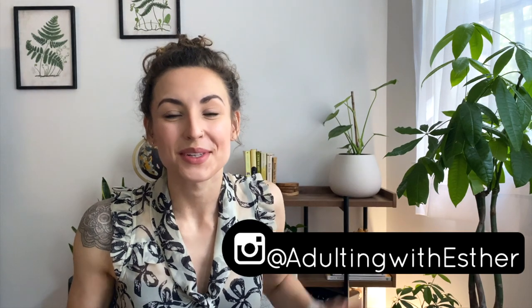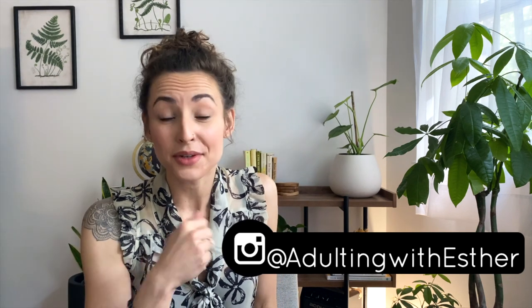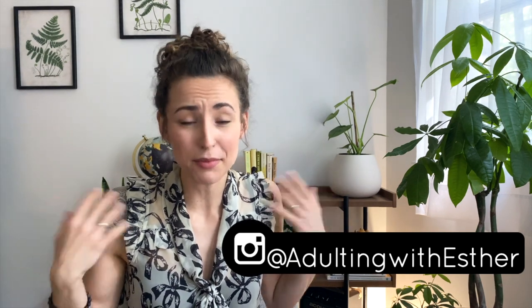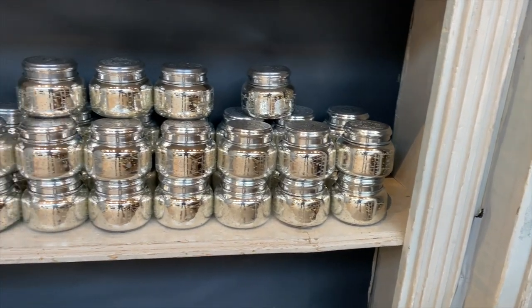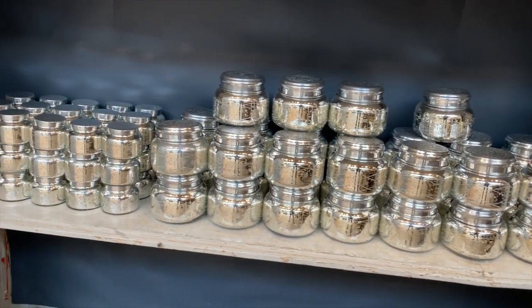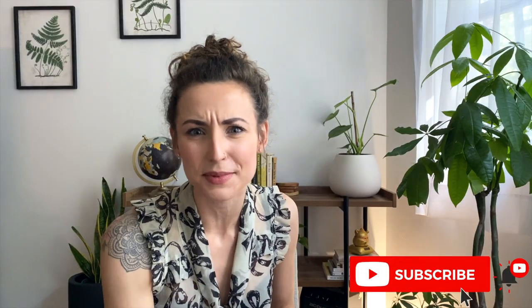Hey friends, welcome to Adulting with Esther, the show where we talk about the things you don't learn in school. Today we're going to be mixing it up a little bit. I'm going to be sharing with you a product that I think is going to blow your mind — it's a duplicate of the Anthropology candle that we all know and love: the Capri Blue Volcano candle.